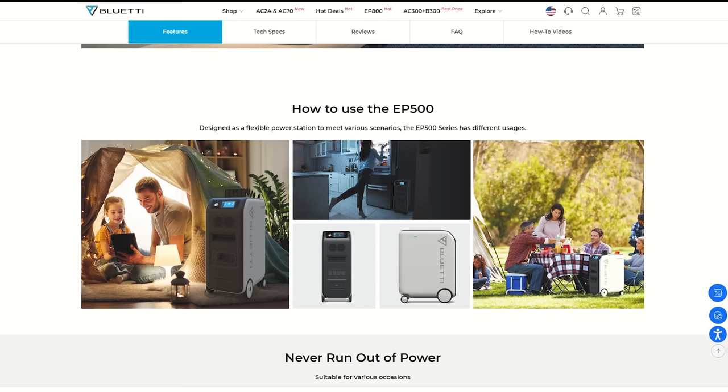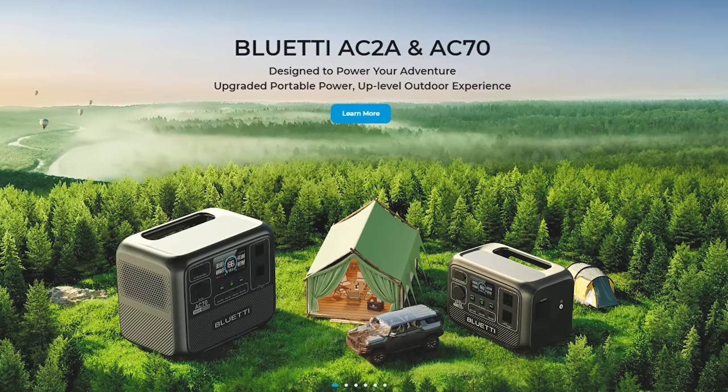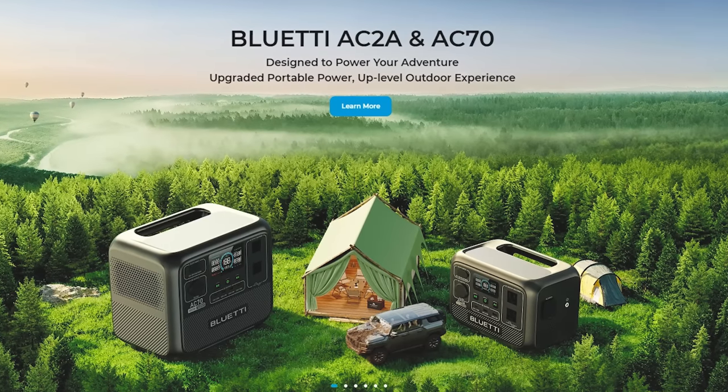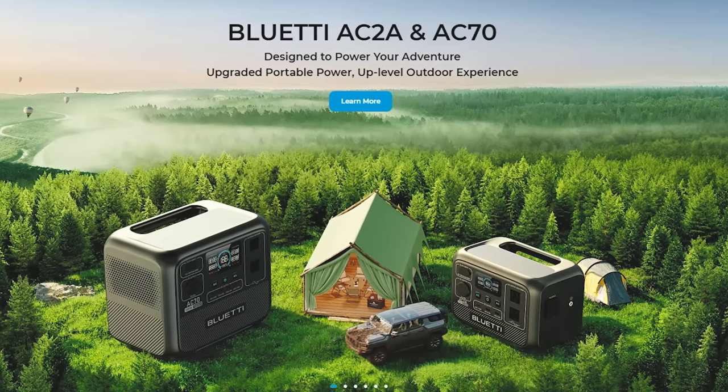There are two more power stations from Bluetti not yet released — the AC2A and AC70. They are smaller units and will likely be pretty affordable for what they offer, and they seem to be able to charge much faster through solar. Watch the video description for pricing updates when they release.